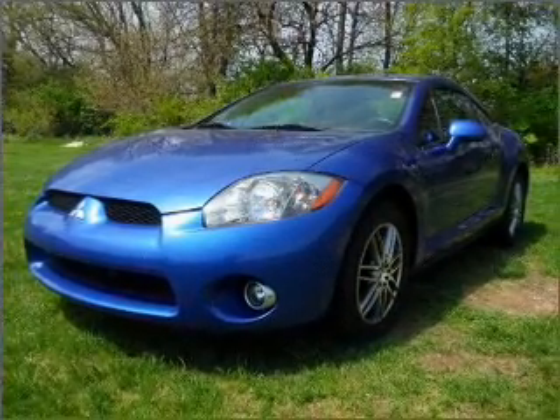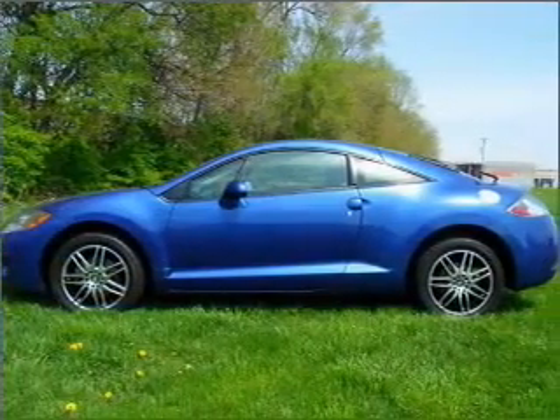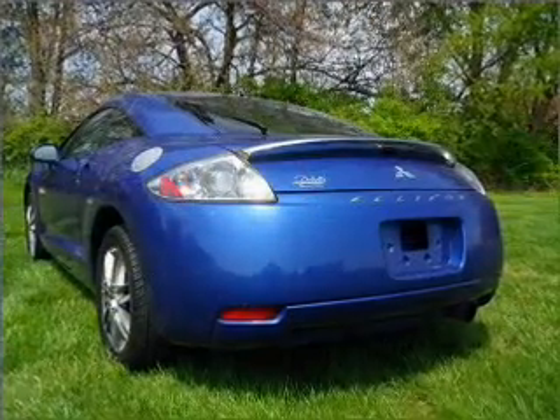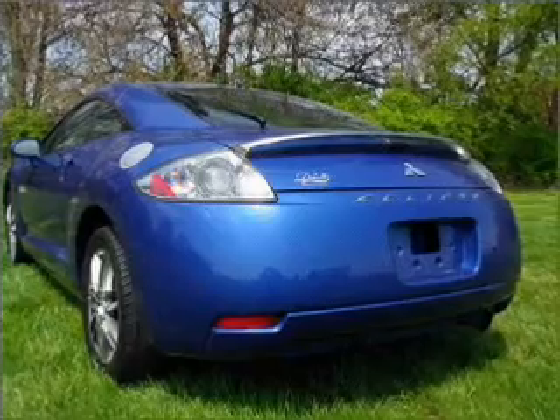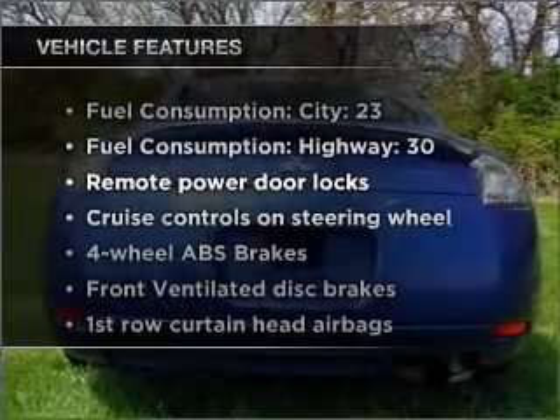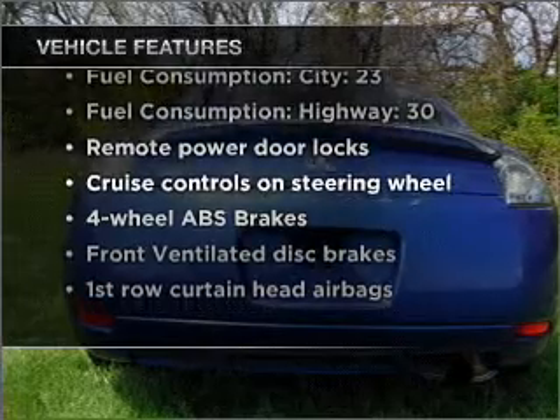Stand out from the crowd with premium wheels. Savor your listening experience with the premium sound system. Brake safely with the anti-lock braking system. Let the outside in with a built-in sunroof. And with these notable features, you won't want to miss out on the opportunity to own this amazing ride.